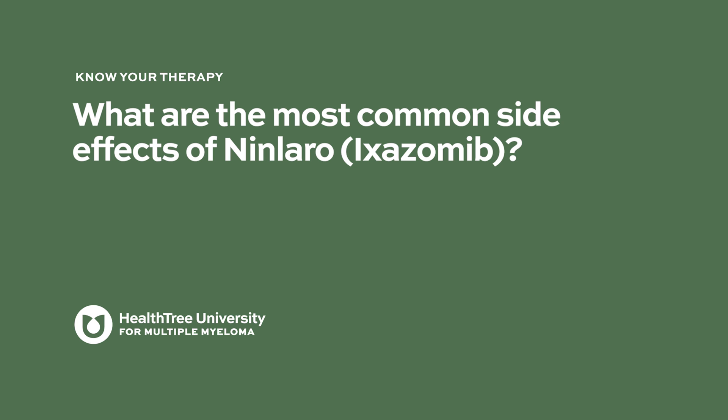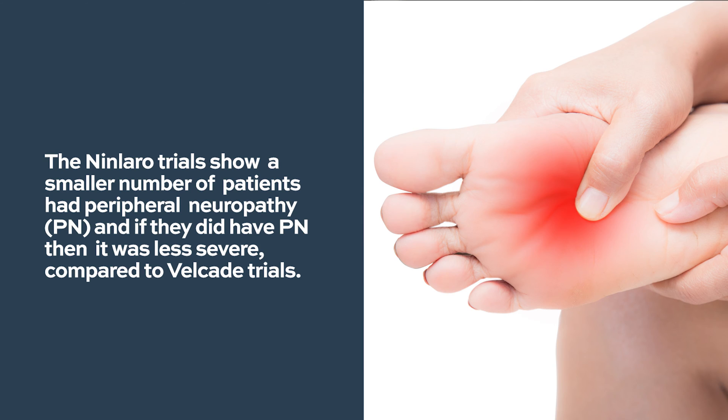What are the most common side effects of Ninlaro or Ixazomib? The side effect profile is slightly different from Velcade. The chances of peripheral neuropathy are much lower with Ixazomib, which makes it a favorable and attractive option for patients who cannot take Velcade because of pre-existing peripheral neuropathy.